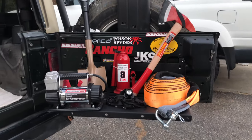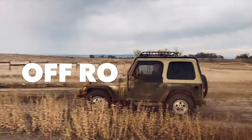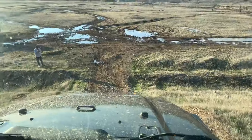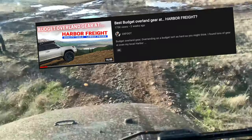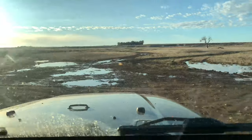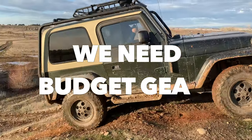Harbor Freight gear doesn't suck. I'm going to show you eight items that you can buy today from your local Harbor Freight that I've personally used, that are perfect for your off-road adventure. I saw a video from Oxfoot and I personally loved his idea and concept, especially because there's a lot of us that are just getting started in off-roading and we need some budget gear.